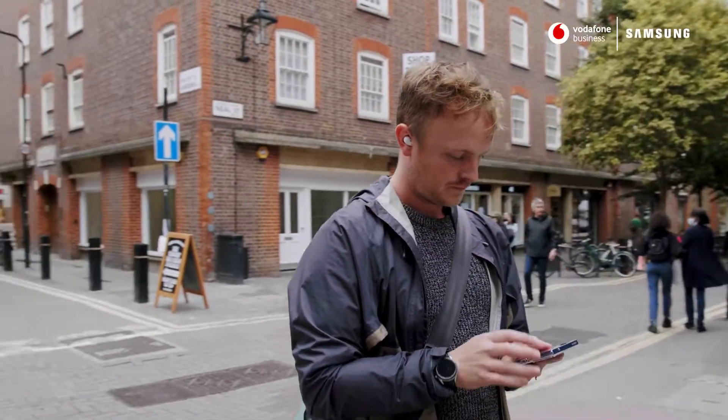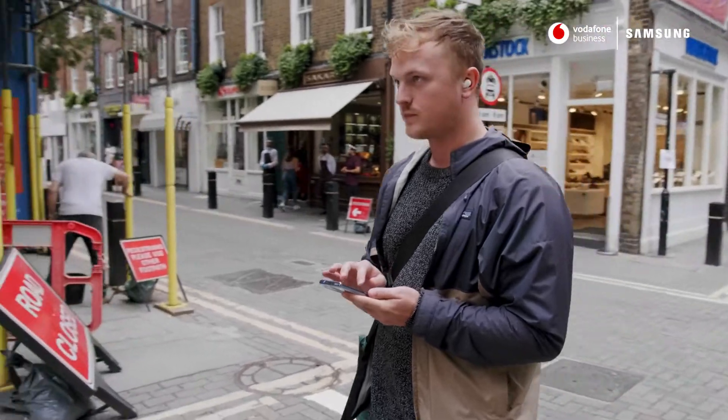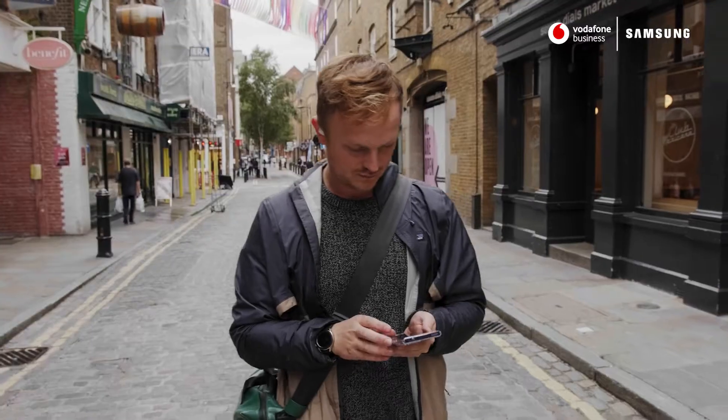I'm Oli Hunter. I'm Head of Development at Kerb. I've been asked by Vodafone Business to take the new Samsung Galaxy Note20 Ultra through its paces and see if it can keep up with a day in my life.